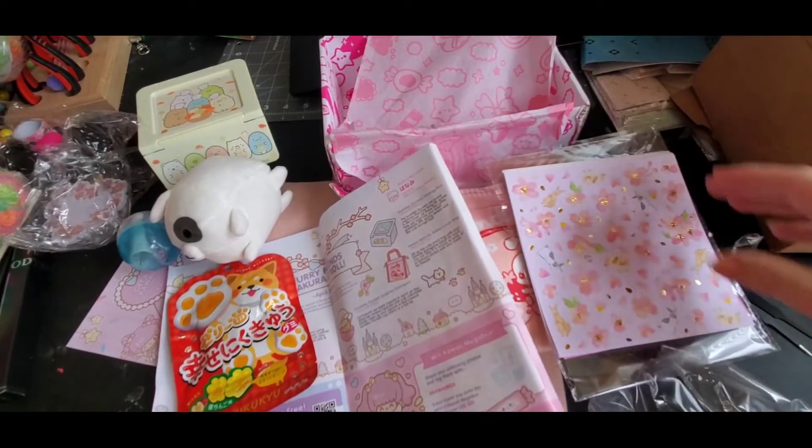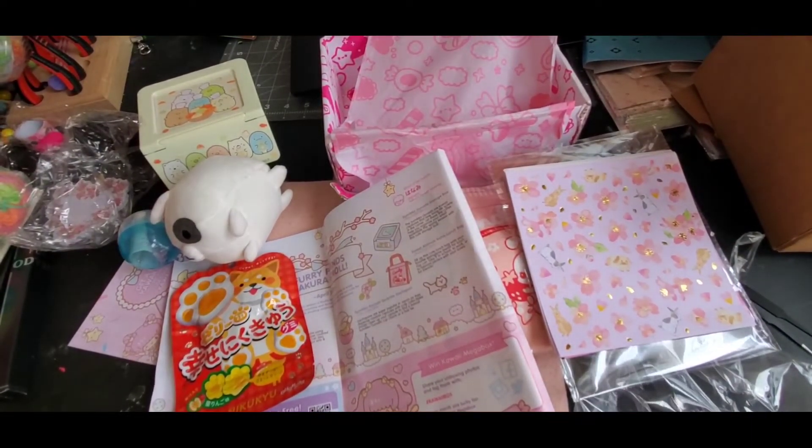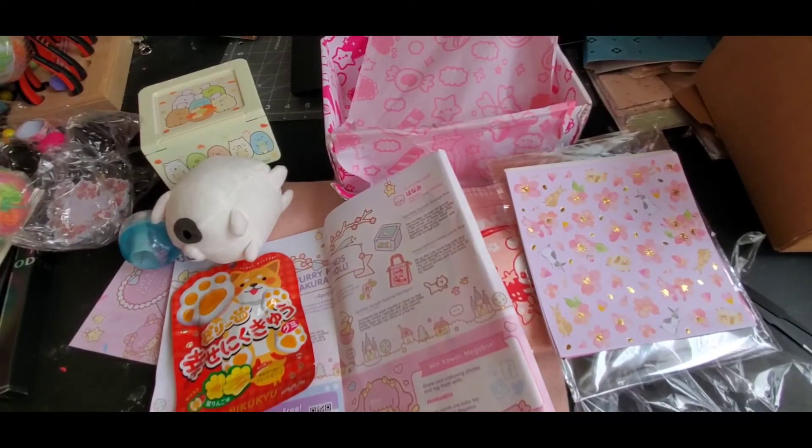All right, that is my haul for Chalk Zero and my Kawaii Box. Thank you to all my new subscribers who came over and subscribed to my channel, and thank you to all my returning subscribers. I'm going to do a giveaway when I get to 2,200 subscribers, so be on the lookout for that. Thank you all for stopping by and taking the time out of your day to watch my channel — and as always, thank you and have a great day, bye!